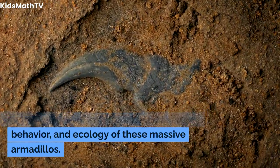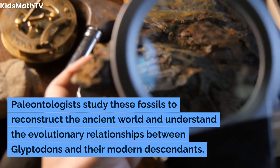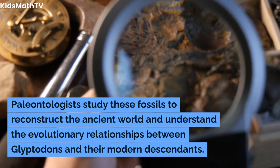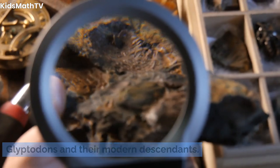Fossil discoveries of glyptodon remains have provided valuable insights into the anatomy, behavior, and ecology of these massive armadillos. Paleontologists study these fossils to reconstruct the ancient world and understand the evolutionary relationships between glyptodons and their modern descendants.